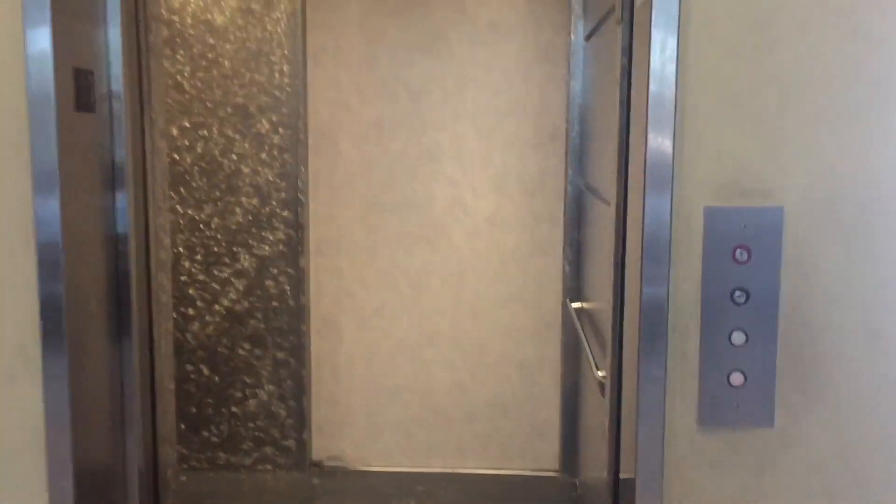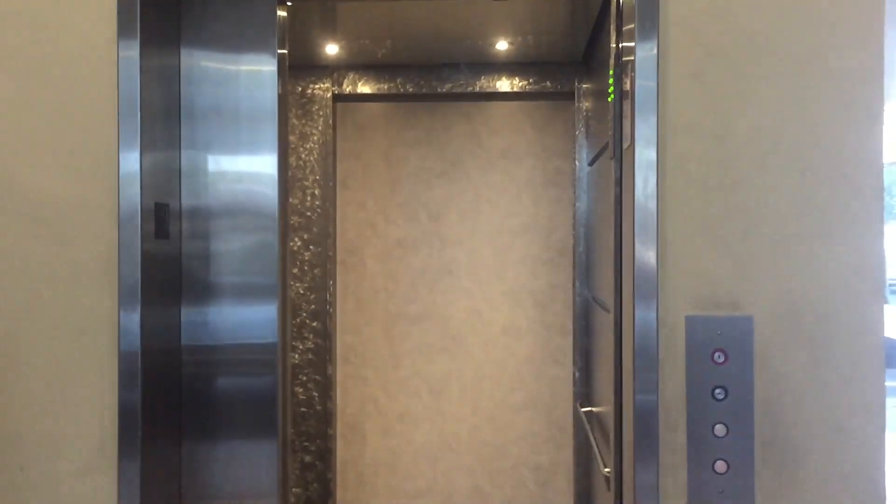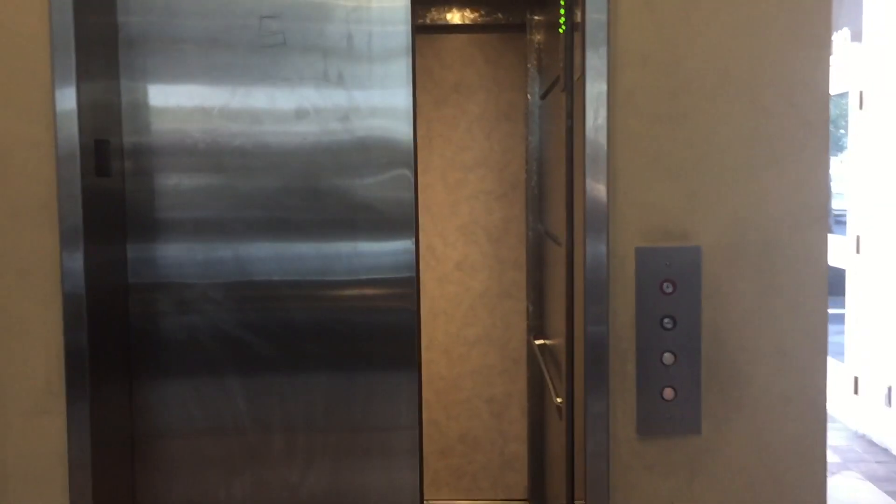I'm down at floor one. Nice elevator, very nice. That's the door closed. Let's see the CA-92 down here, CA-93 upstairs. Let's go to TJ Maxx now. That's it.